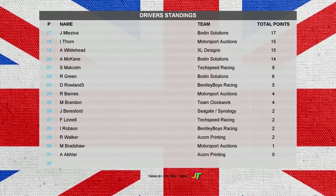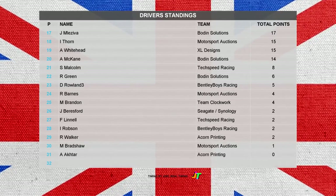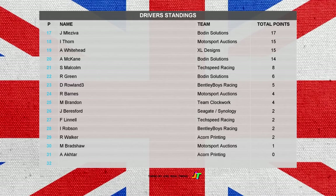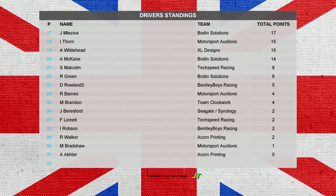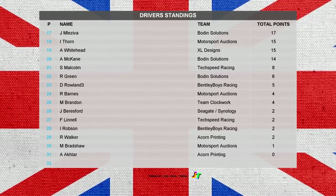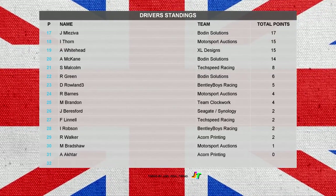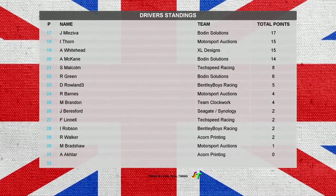We have 31 drivers now registered for this event. Simon Jackson in fourteenth ahead of Martin Gwenecke and Ben Hackerson in sixteenth for XL Designs. Jan Melesavert in seventeenth, then it's Ian Thorne and Andrew Whitehead — who has actually left the championship now. Alan McCain in twentieth ahead of Scott Malcolm and Ricky Green. David Rowland twenty-second, Russell Barnes in twenty-third. Martin Brandon — it's been a poor start for him too in Team Clockwork — ahead of Jonathan Beresford and Francis Linnell. Ian Robson sits twenty-eighth ahead of Ryan Walker and Gary Bradshaw. Akhtar is yet to score in the event.